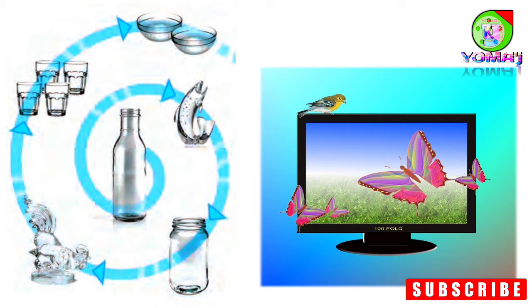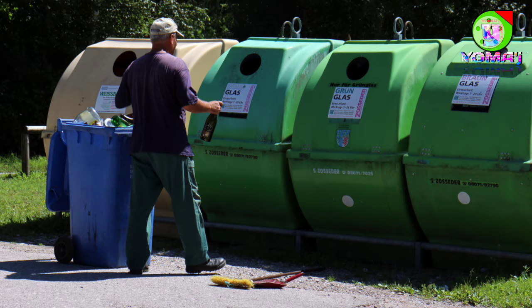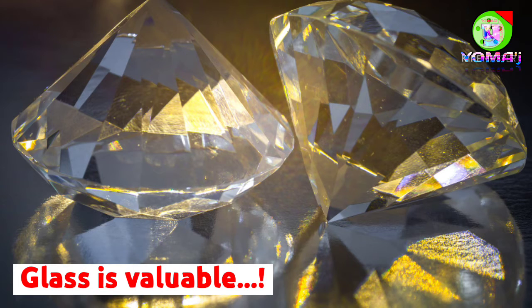So, the next time you throw away a glass bottle, think — glass is valuable.